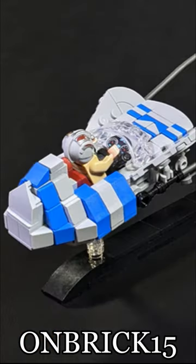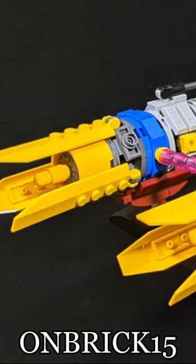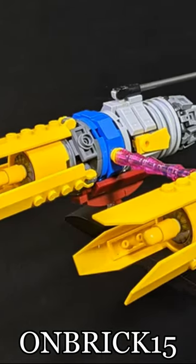This back area isn't necessarily the best, but it's also not bad. The engines themselves look great, and they do have a little bit of functionality.